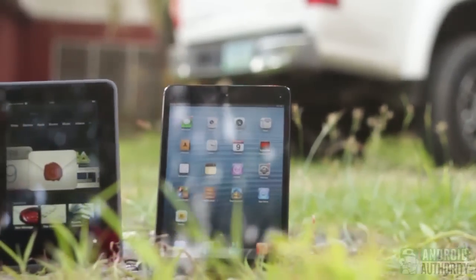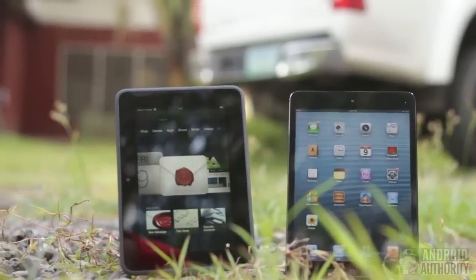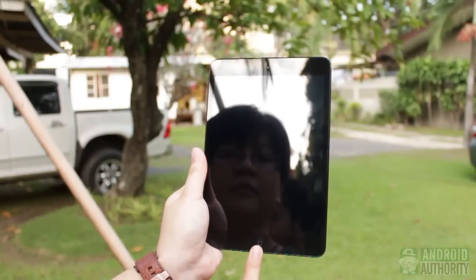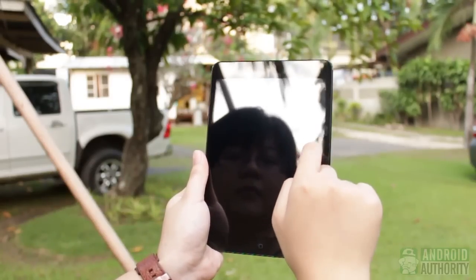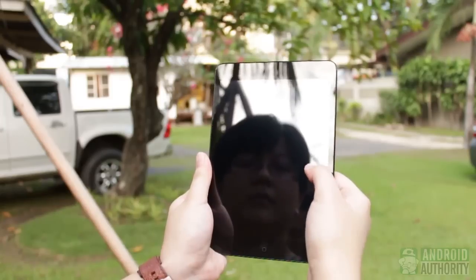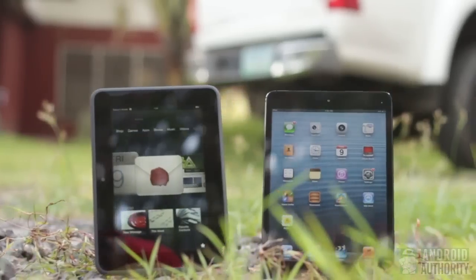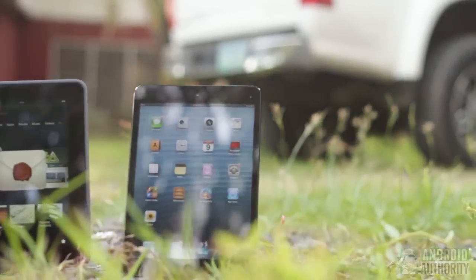The front of these two tablets are all black glass, bezel, and front camera. On the iPad Mini, there's the extra home button at the bottom. The touch panels are protected by tough glass. I'm not so sure about what glass covers the iPad Mini, but for the Kindle Fire HD, it's Corning Gorilla Glass. These two tablets have enough protective cover against scratches.